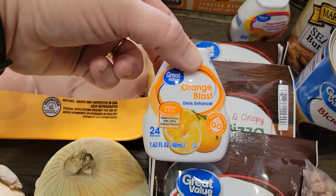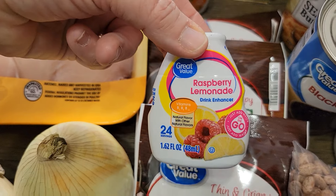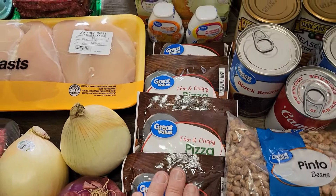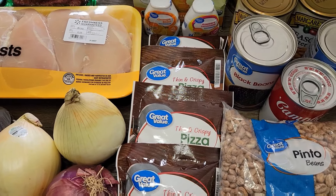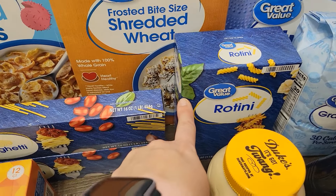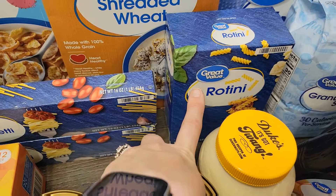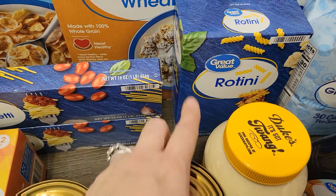I got some orange blast and raspberry lemonade to add to waters. I got four of the thin crust pizza mix — those are going to go straight into the prepper pantry. I got a box of rotini for Alfredo. They were out of the other pasta I wanted to put back, like my ditalini and everything, so hopefully on my fill-in haul I'll get more stuff to put back in my prepper pantry.